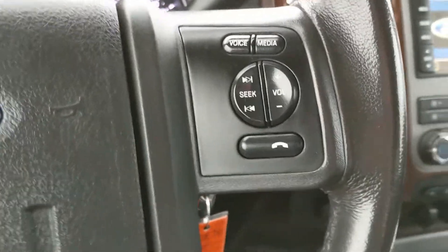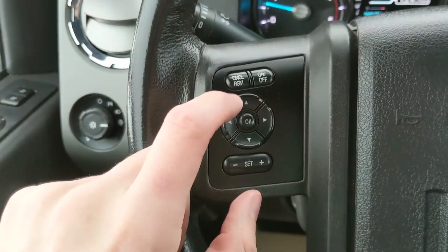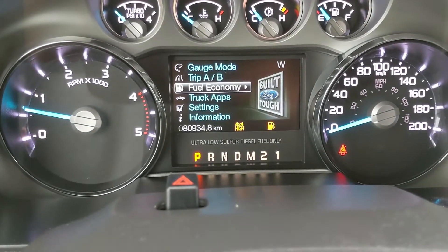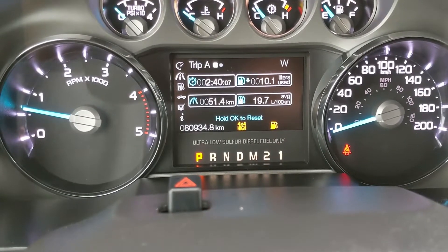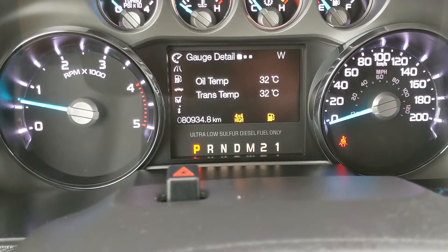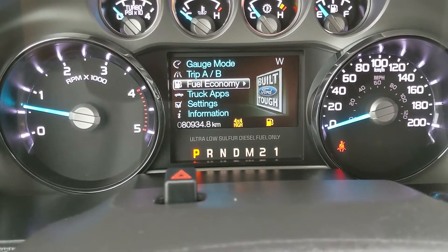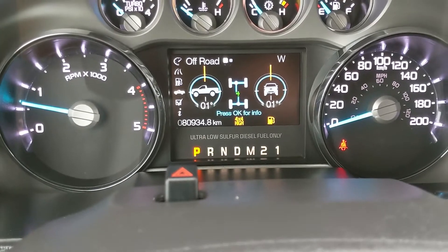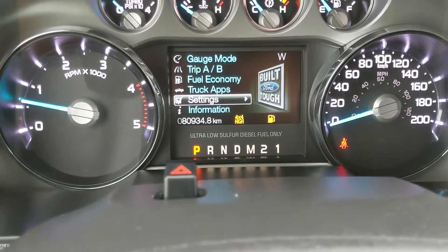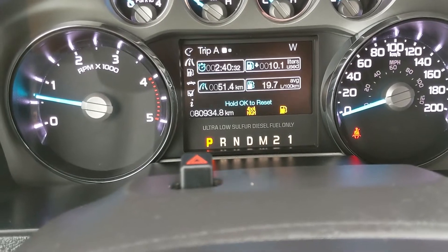Moving down to the steering wheel, on the right-hand side you have your hands-free phone and radio controls, and on the left-hand side you have your cruise control buttons, as well as controls for your center screen. There you can look at things such as fuel economy and history, trip A and B — so distance driven, time taken, fuel consumed — gauge modes including oil temperature, transmission, compass, and blank screen. You also have your truck app for off-road and trailer status, vehicle settings, and information such as warnings — this being the low-fuel warning, so nothing major.